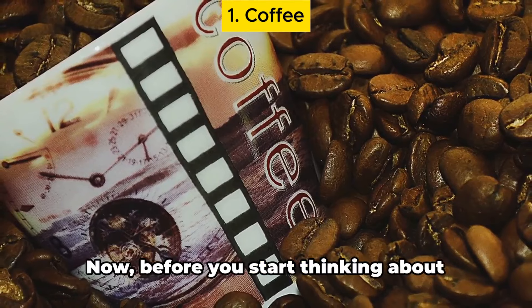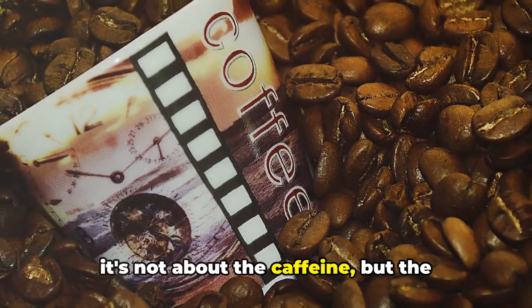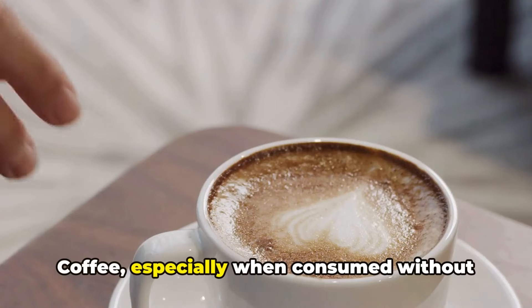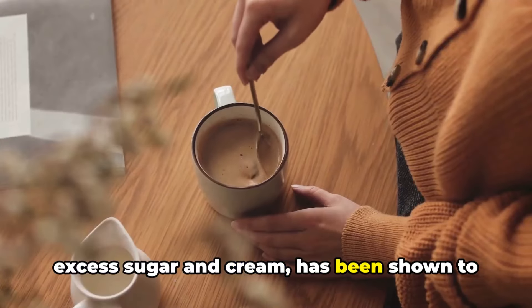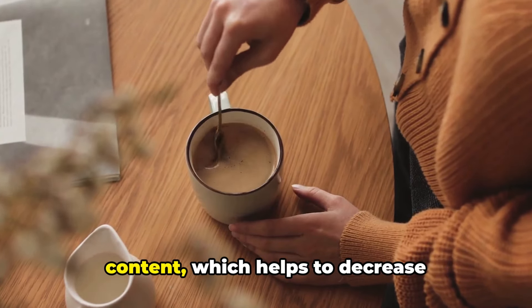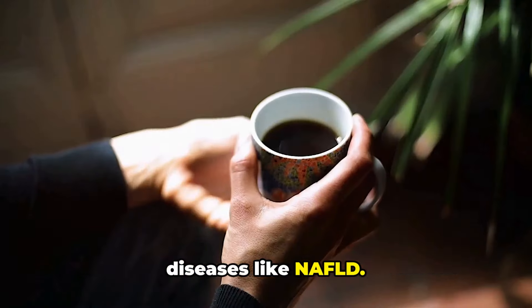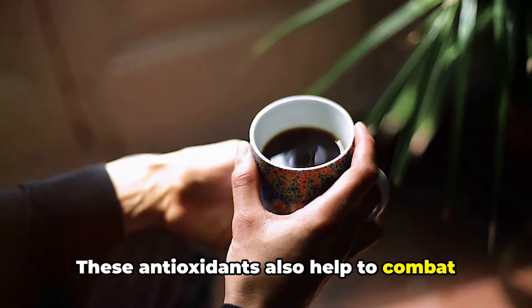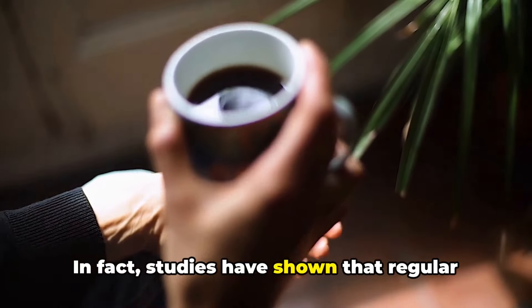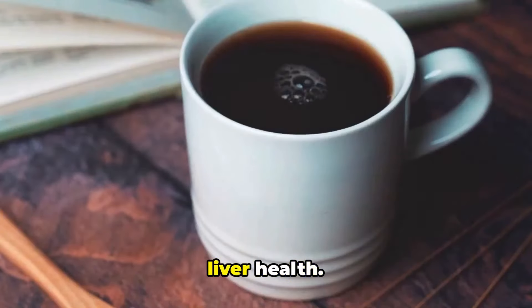First on our list is coffee. Before you start thinking about endless espresso shots, let's clarify — it's not about the caffeine but the antioxidants coffee houses that benefit your liver. Coffee, especially when consumed without excess sugar and cream, has been shown to reduce the risk of liver disease. The magic lies in its high antioxidant content, which helps to decrease inflammation, a common issue in liver diseases like NAFLD. These antioxidants also help to combat oxidative stress, a process that can damage liver cells. Studies have shown that regular coffee consumption can improve liver enzymes, which are crucial in maintaining liver health.